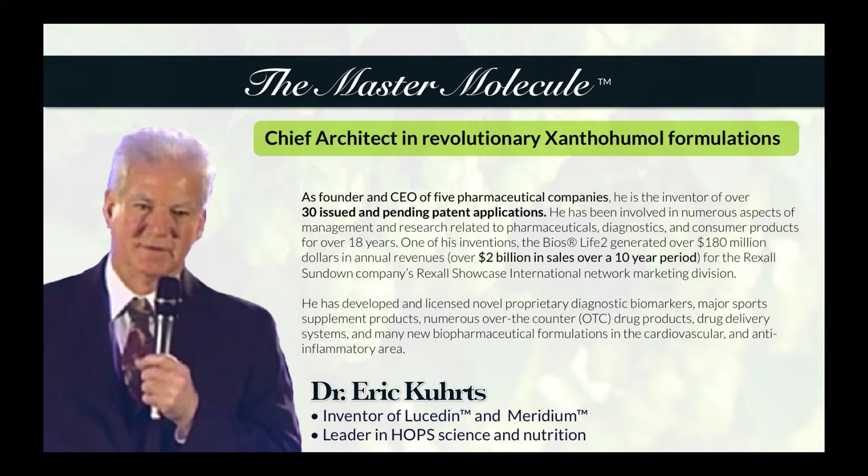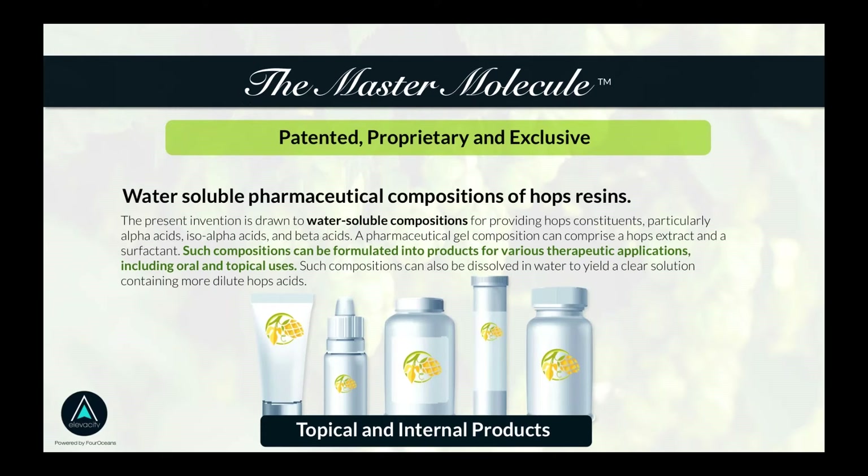The chief architect of this revolutionary science is the inventor of well over 30 patents, with billions of dollars of sales from previous versions of Dr. Eric Kurtz's patented formulations. The core has been xanthohumol's ability to be water soluble, along with other patents related to formulations and bioavailability for absorption. These are all individual and revolutionary discoveries that are patented and trademarked, and we are now the exclusive distribution channel.